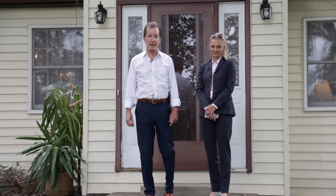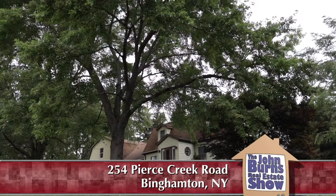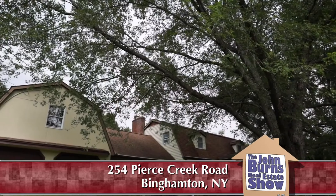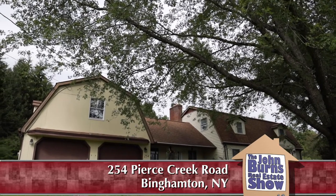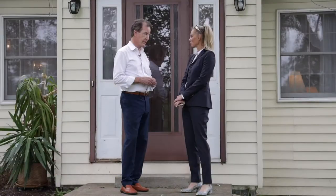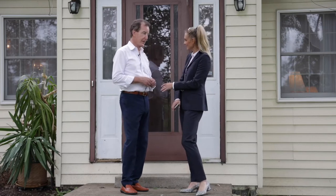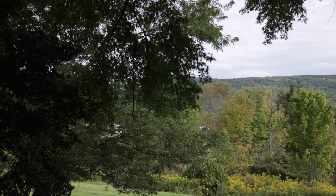Yelena and I are just a few minutes outside the city of Binghamton on Pierce Creek Road at a great location. We are at 254 Pierce Creek Road, in the town of Conklin in the SV School District. We're about three miles away from Brookside Elementary and about five miles from downtown, so it's a very convenient location — and we are out in the woods.